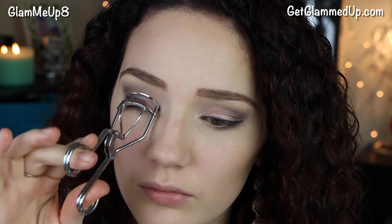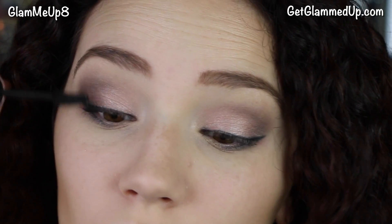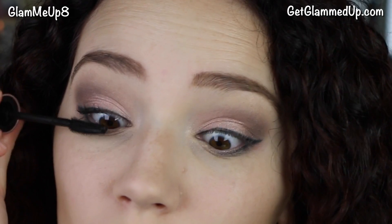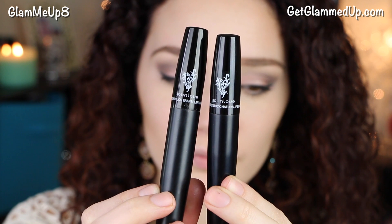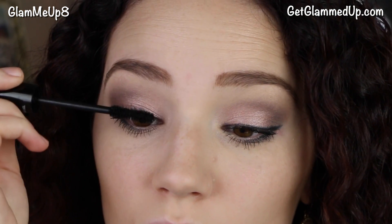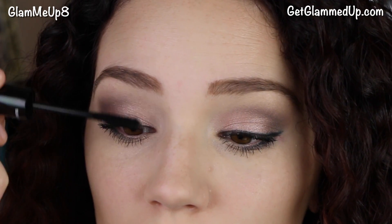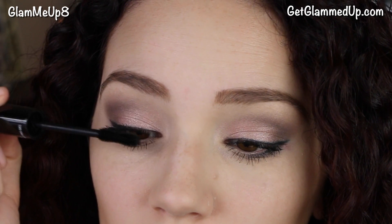Then I'm curling my eyelashes and applying some of the Maybelline Lash Sensational mascara — it's definitely one of my new favorites. It gives a lot of volume and length without clumping up. Then instead of using false lashes, I'm using my Younique Moodstruck 3D Fiber Lashes. You paint the mascara on your lashes, put the fibers on, then go back over it with the mascara to seal it in — it really helps make your lashes look longer and fuller but still natural. It's a great alternative if you don't like dealing with false lashes.